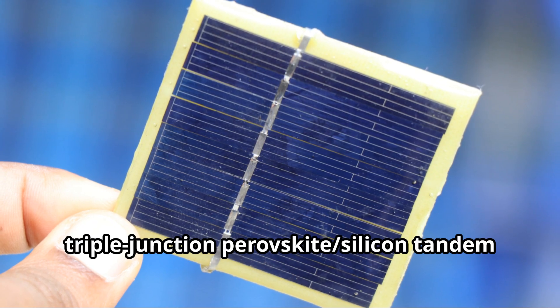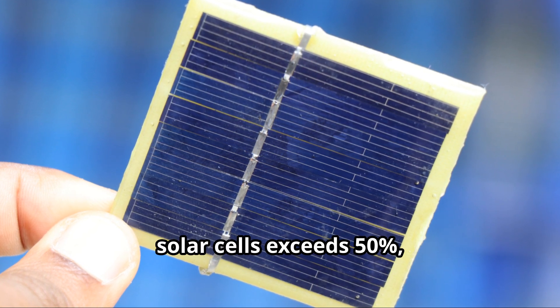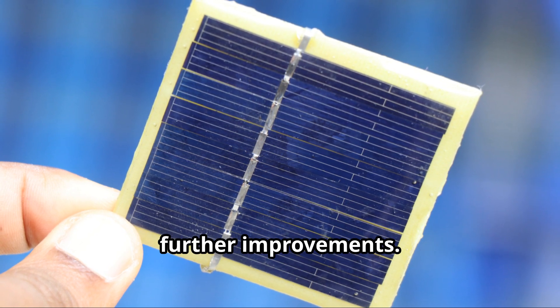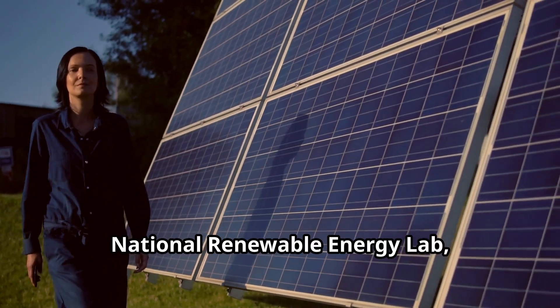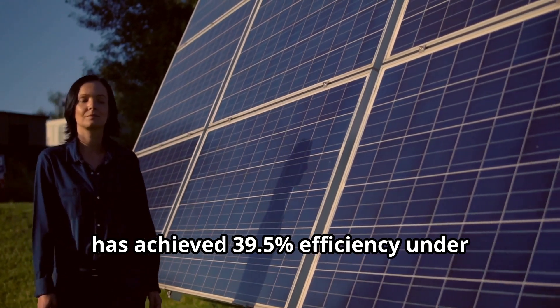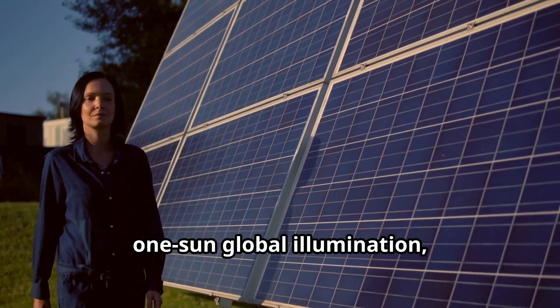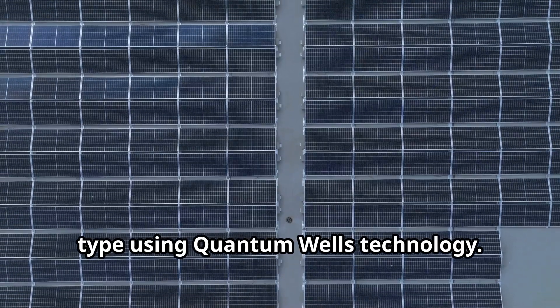Theoretical efficiency for triple-junction perovskite silicon tandem solar cells exceeds 50%, indicating significant potential for further improvements. The U.S. National Renewable Energy Lab, or NREL, has achieved 39.5% efficiency under One Sun Global Illumination — the highest efficiency solar cell of any type using quantum wells technology.